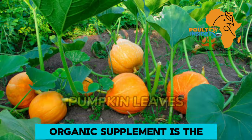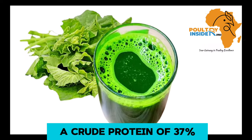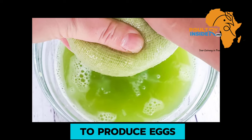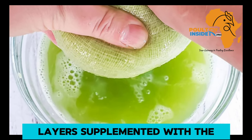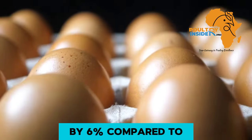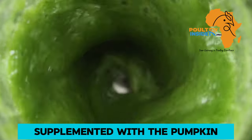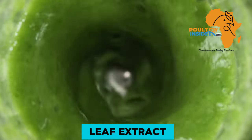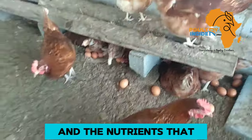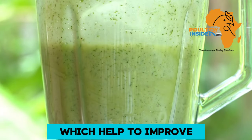The second important organic supplement is pumpkin leaves. The pumpkin leaves contain a crude protein of 37% that helps chickens to produce eggs. Layers supplemented with the pumpkin leaf extract had an increase in egg production by 6% compared to layer chickens that were not supplemented with the pumpkin leaf extract. This is because of the improved feed conversion ratio and the nutrients found in this extract which help to improve laying.